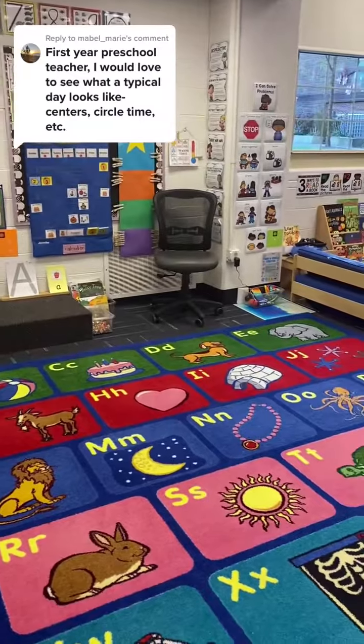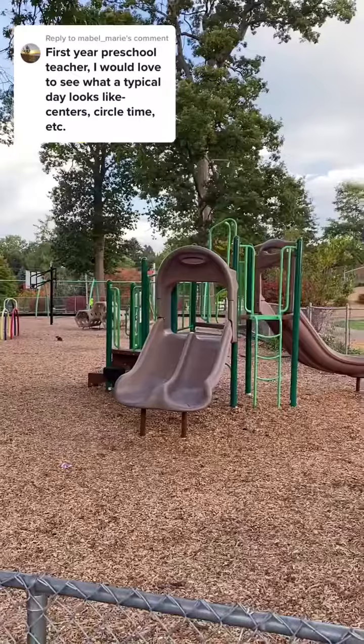Then we move on to our daily lesson, and this goes along with our standards that we're working on.